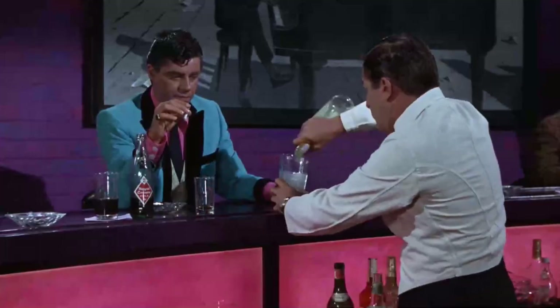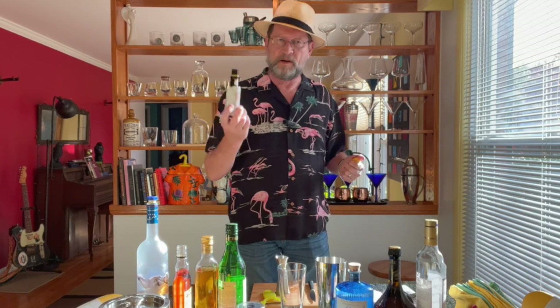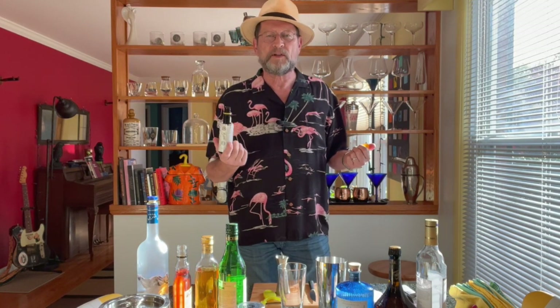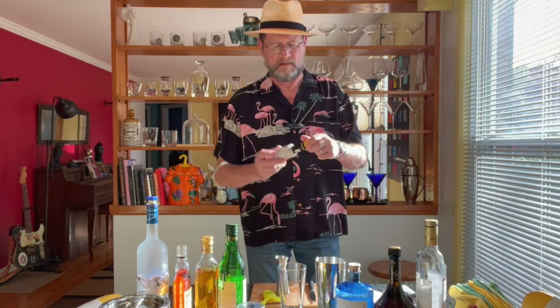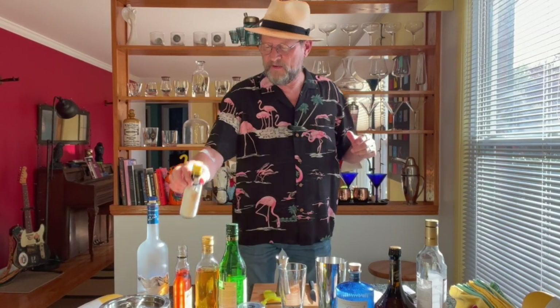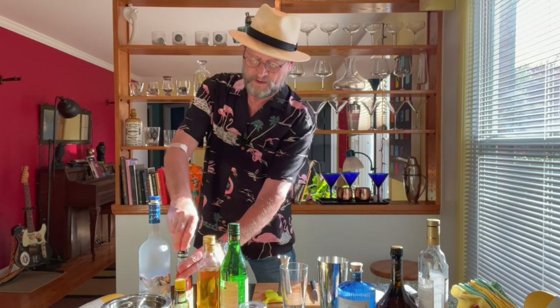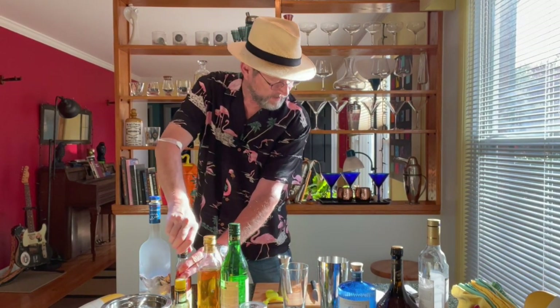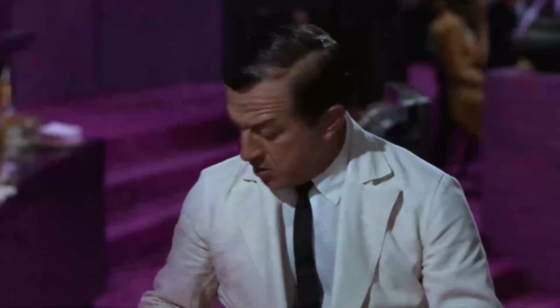Next up — a couple shots of bitters, some bitters. With bitters we're obviously not going to do two ounces, so we're going to have two dashes. Actually in the movie he doesn't say how many, he just says 'some bitters,' so we're going with two good dashes.